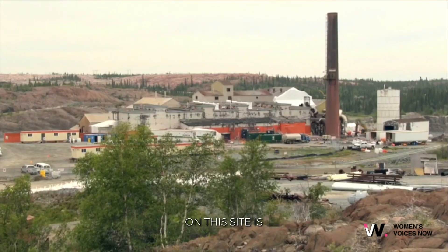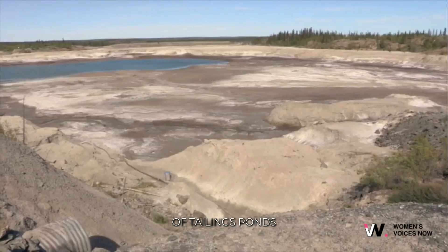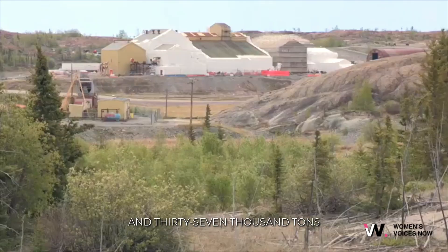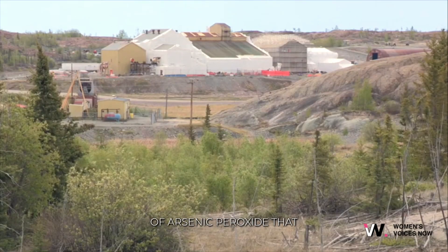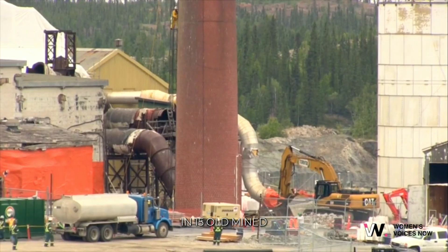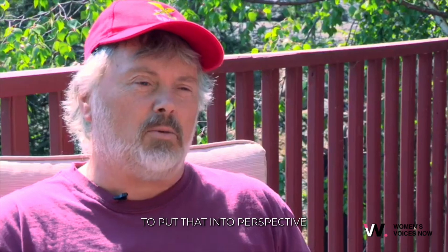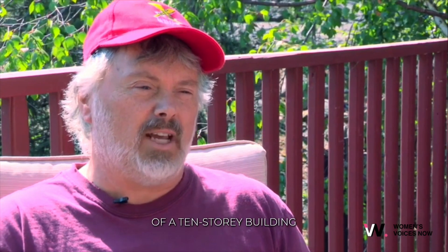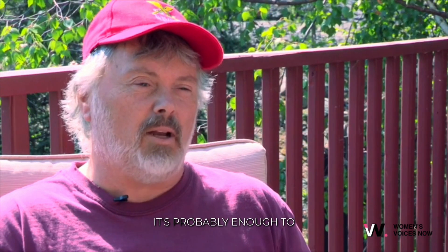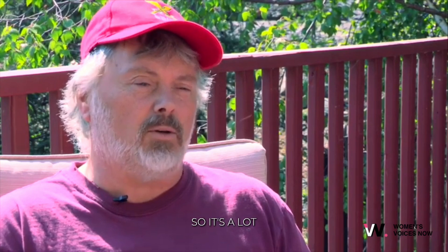What we have left on this site is 100 buildings and a number of tailings ponds spread across 95 hectares. But of course the big legacy is the 237,000 tons of arsenic trioxide stored underground in 15 old mined-out stopes — chambers. To put that into perspective, that's seven and a half times the size of a 10-story building, so it's a lot of arsenic trioxide.